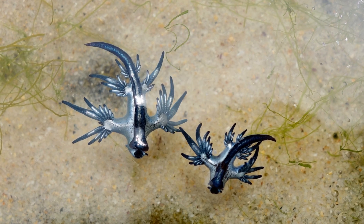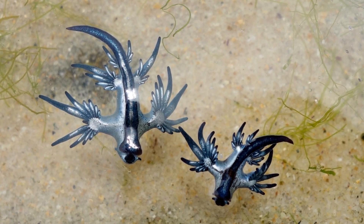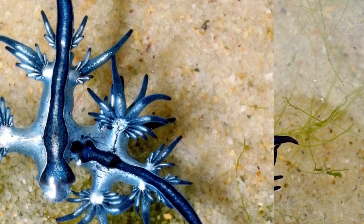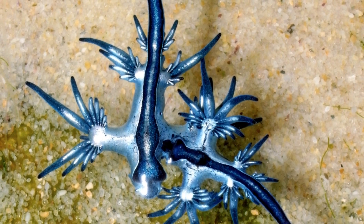Blue sea dragons are 1 to 3 cm long. Their silvery blue dorsal side and pale blue or gray underbelly are captivating. Their flat bodies have six dragon wing-like cerata.